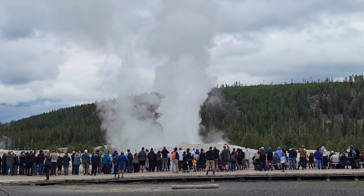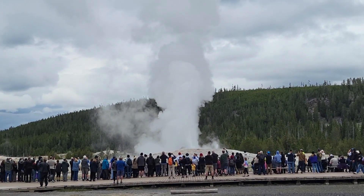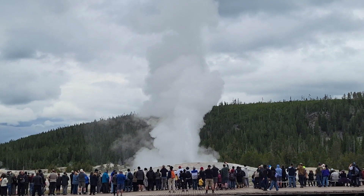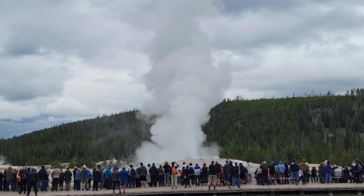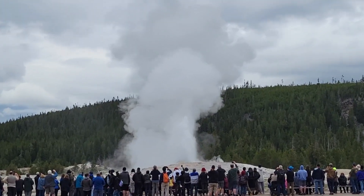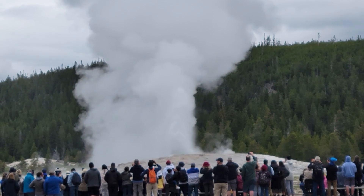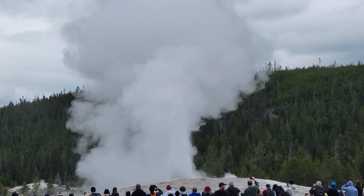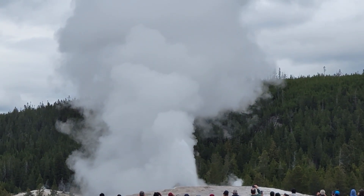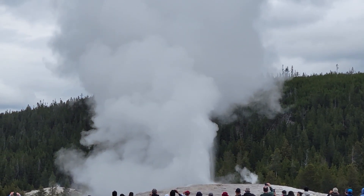It's slowing down. I don't know if you can actually hear it, but it is thundering just a little bit as the water comes out of the ground.